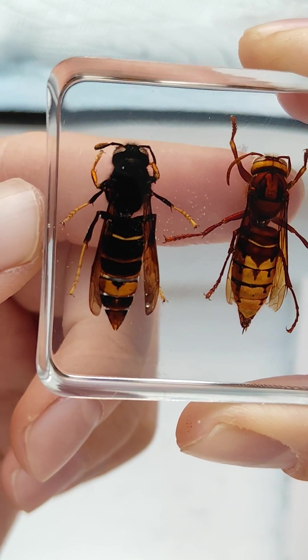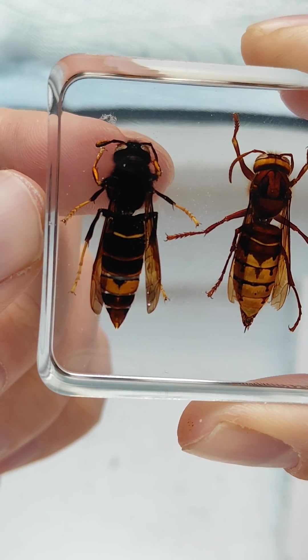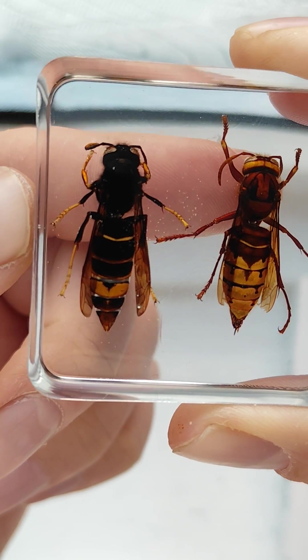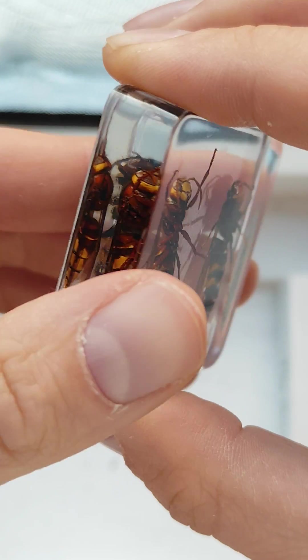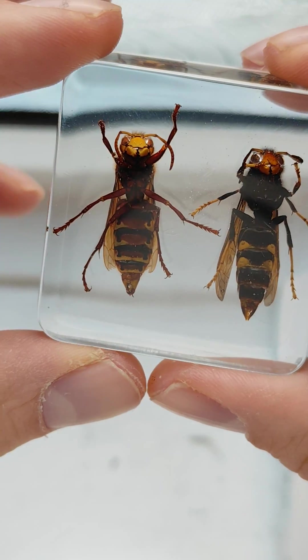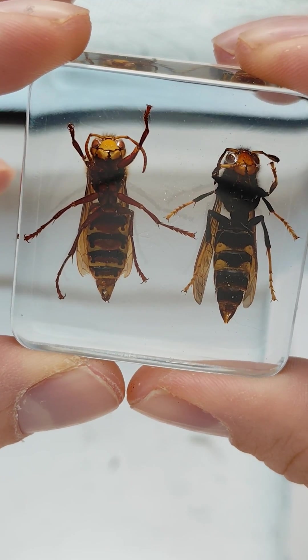The head colour is usually also a bit of a factor, although that can vary — you can get European Hornets with darker heads. On the underside they look a little more similar.